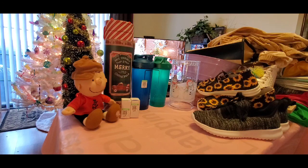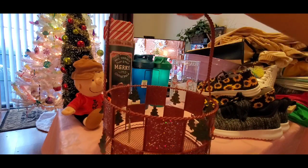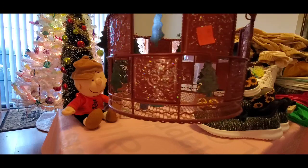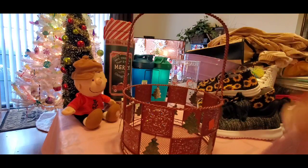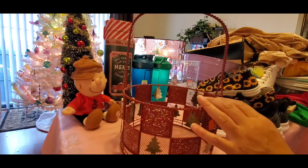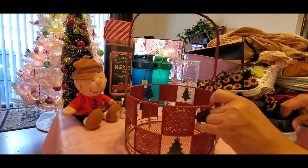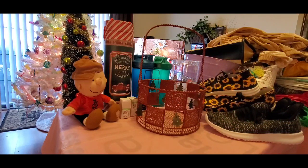I also got this basket — how beautiful is that? Green, red and silver flakes, with little Christmas trees on it. I got it for $1.99. If you watch any of my hauls before, you'll see I've been buying stuff to do gift baskets. I've been collecting a lot of gift baskets because I need to start making my baskets for Christmas.